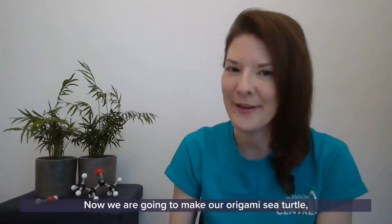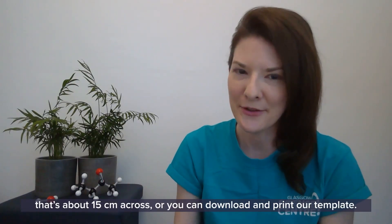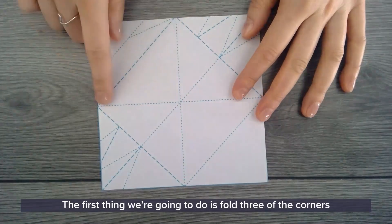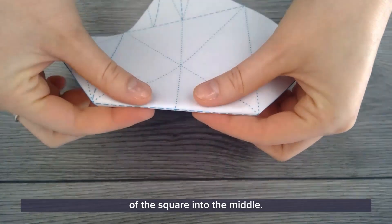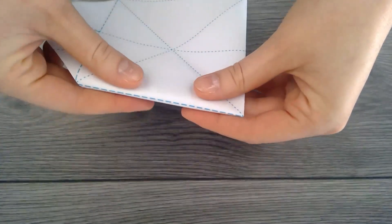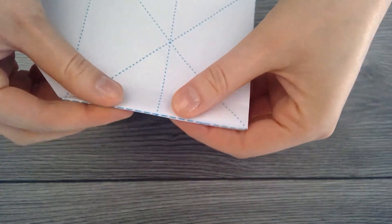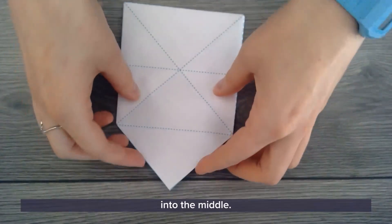Now we are going to make our origami sea turtle. You'll need a square piece of paper about 15 centimetres across, or you can download and print our template. The first thing we're going to do is fold three of the corners of the square into the middle. The last corner we are going to fold in the opposite direction into the middle.